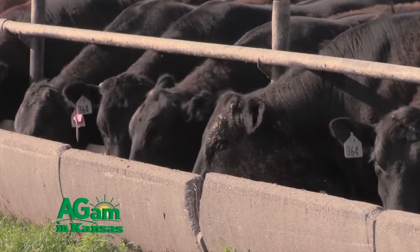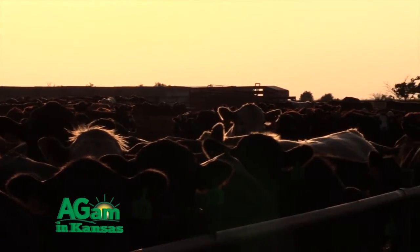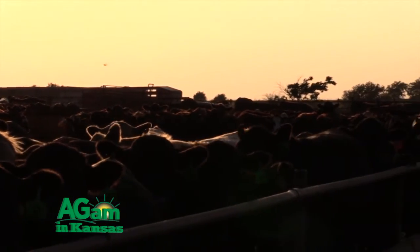Lawrence recently completed a research review on yield grade and says the bottom line is that cattle have changed and valuation systems need to catch up. I'm Crystal Albers. Come back after the break for this week's Plain Talk.